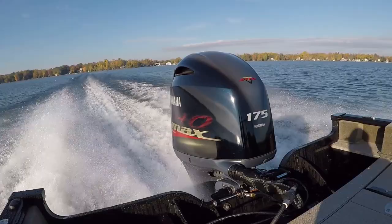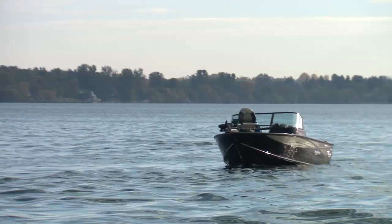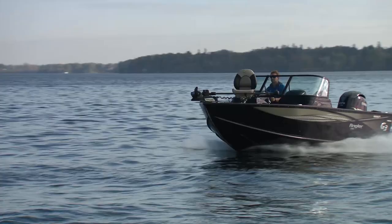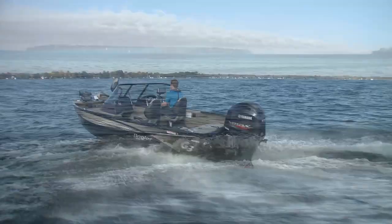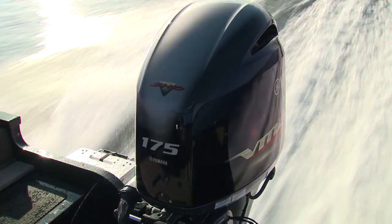You can power this 18 G3 with as low as 115 horsepower, but today we have a 175 Vmax on the back. So if you want to run over 50 miles an hour, that's the engine to get. With two guys, some camera gear, and half a tank of fuel, time to plane was under 3 seconds, and we managed 51 miles per hour on top with the 175 just growling away.